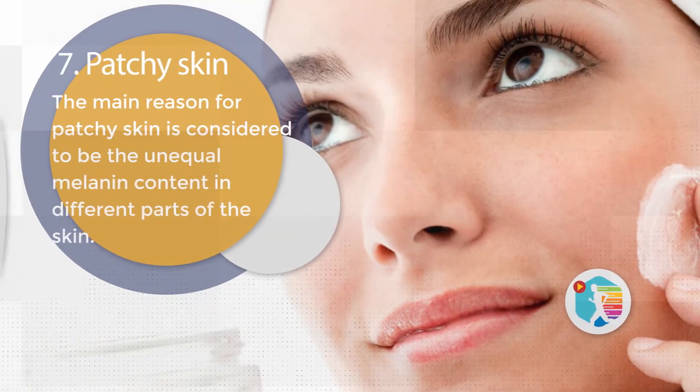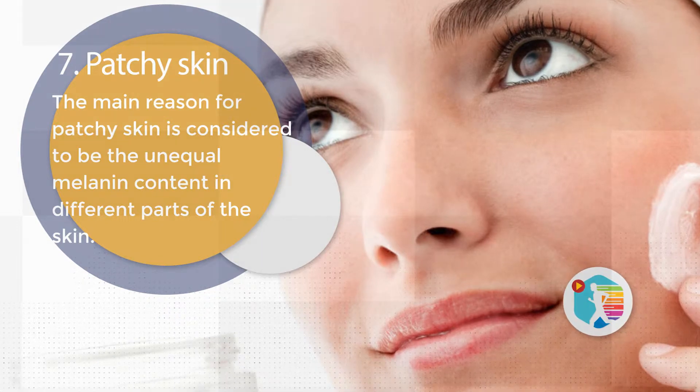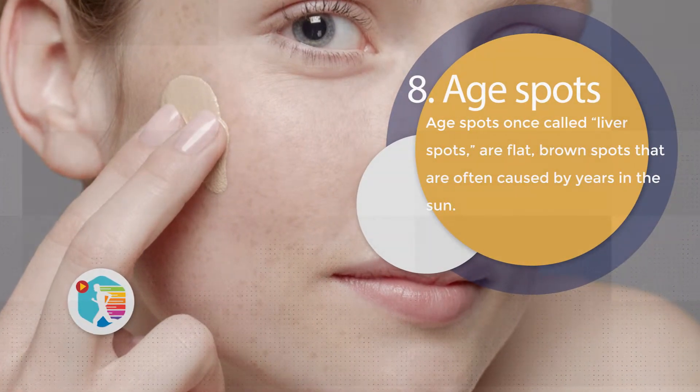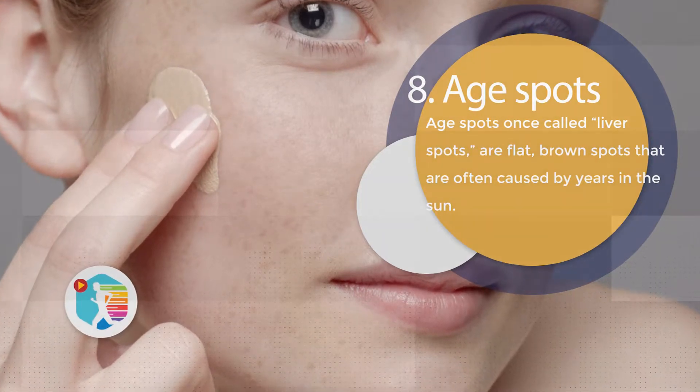7. Patchy Skin. The main reason for patchy skin is considered to be the unequal melanin content in different parts of the skin. 8. Age Spots. Age spots, once called liver spots, are flat brown spots that are often caused by years of sun exposure.